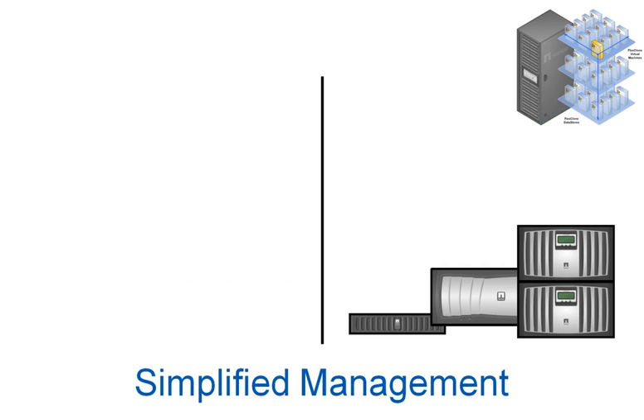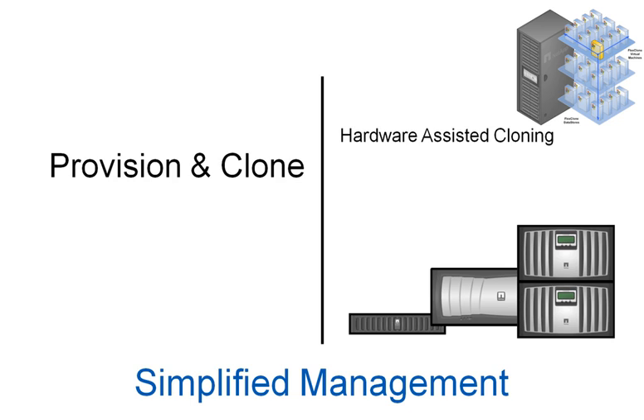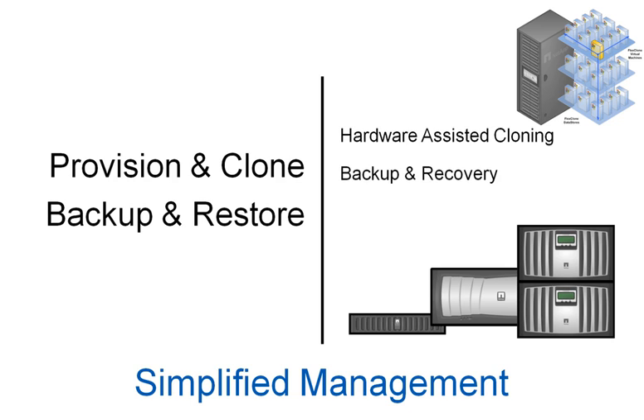To further help reduce OpEx costs, NetApp has created the VSC 2.0, a vCenter plugin that allows VMware administrators to perform many storage-related tasks, such as provisioning of data stores and cloning.